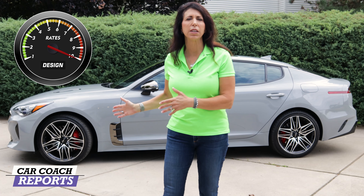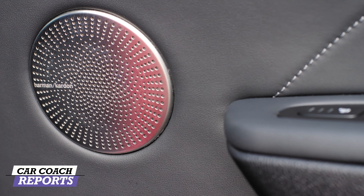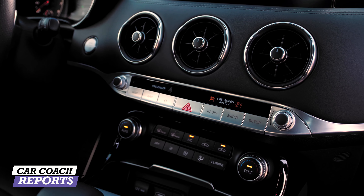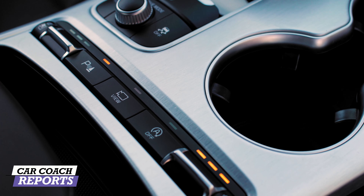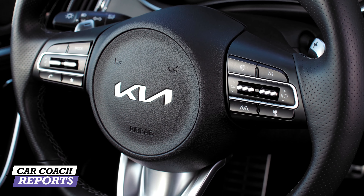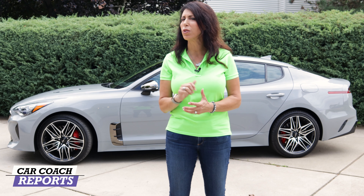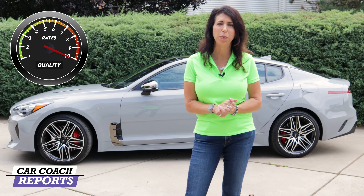The build quality of this Kia Stinger is impressive — premium sub-brands like Brembo and Harman Kardon, tight panel gaps, real stitching, and a 10-year/100,000-mile warranty. Kia even owns the steel factory that supplies their metals, giving them quality control over inventory. There are a lot of shared components with Hyundai and Genesis — the Stinger GT2 and Genesis G70 are very similar. For build quality, this vehicle earns a 10.